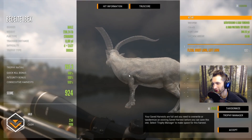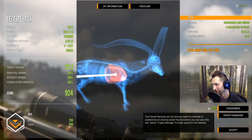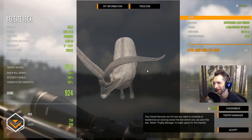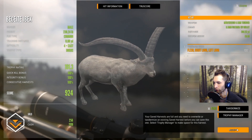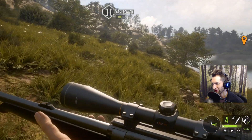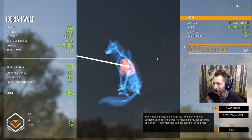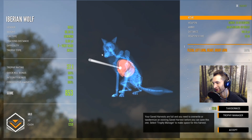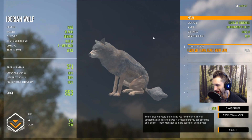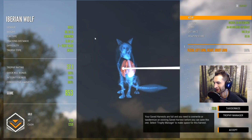Here's our Beceite ibex we got with the 6.5 at 309 yards — he's going to score 924. We were holding for the heart and looks like we hit far back but centered well. That is a massive Beceite ibex weighing 230 pounds with a trophy rating of 191.3 — we'll get $1,100 cash. Here's our Iberian wolf: a 400-yard perfect double lung and heart shot with the 30-06, a nice gold scoring 853. I cannot believe we threaded the needle so perfectly — didn't hit the tree, didn't hit the dirt hill.